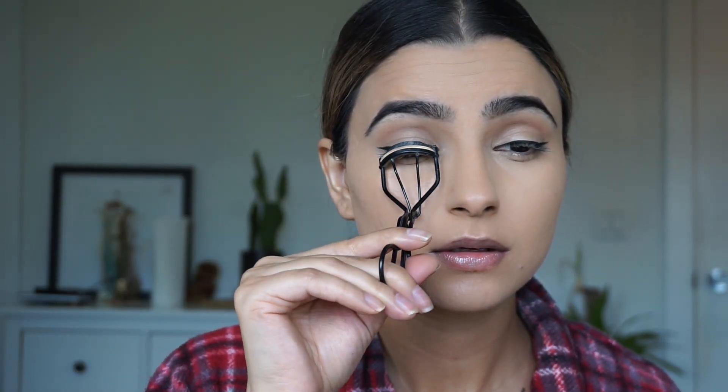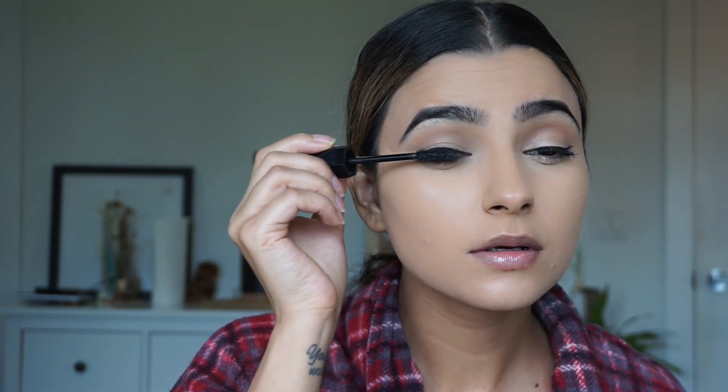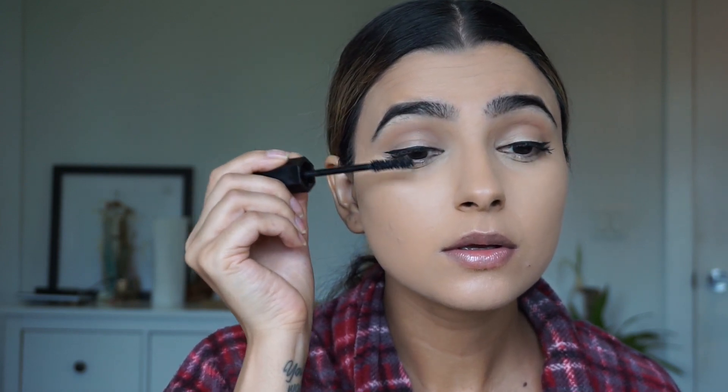I did the eyeliner off camera because it literally took me forever. Now I'm just curling my lashes and going over them with mascara. I'm using the Marc Jacobs Velvet Noir Mascara — it's one of my favorites, I love this thing.